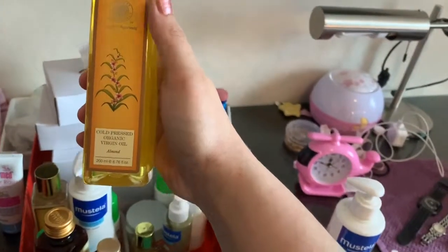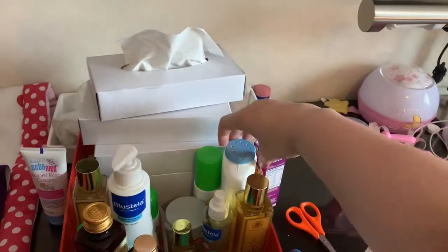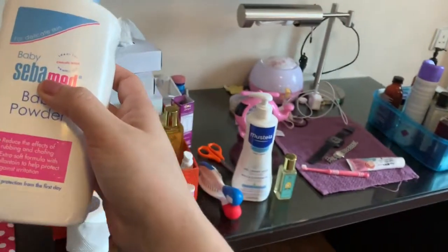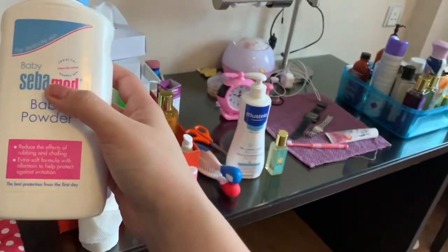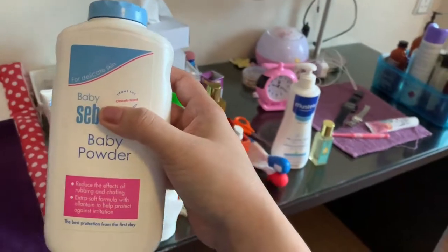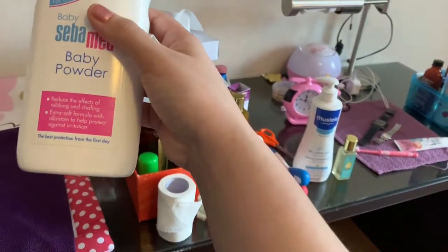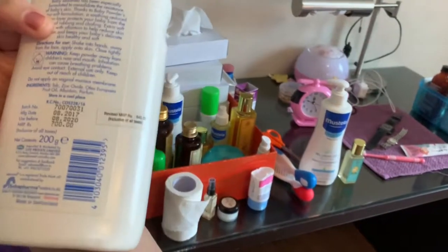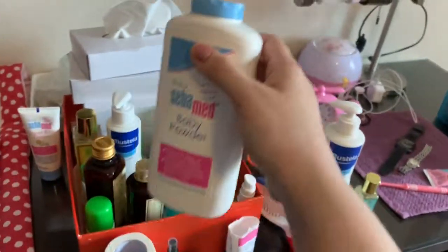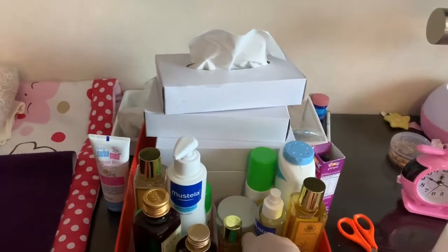I also have baby powder. You should mostly use baby powder only after the baby is one year old because otherwise they can have breathing problems from the powder particles. Also, avoid using powder in the room where the baby is sleeping — use it in the toilet or somewhere else. Seba Med has a good baby powder also, but I've already ordered from Forest Essentials, which I'll review next time. I've just started using this powder now — she's 14 months.